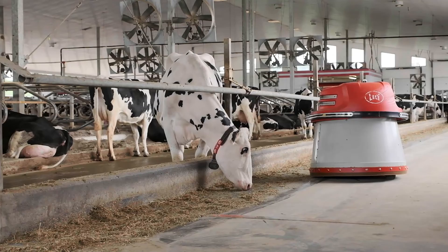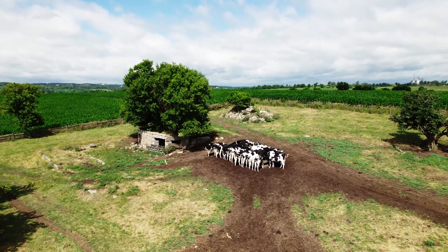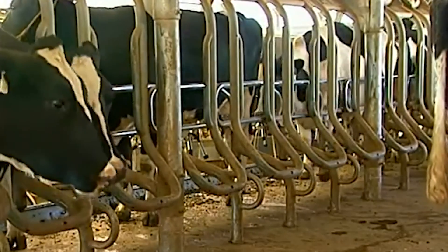A dairy cow eats more than 29 kilograms of food every day. Dairy farmers grow most of the food their cows eat. They need to make sure their cows are getting all of the nutrients and energy they need to be healthy.